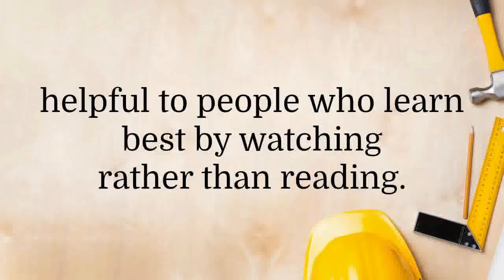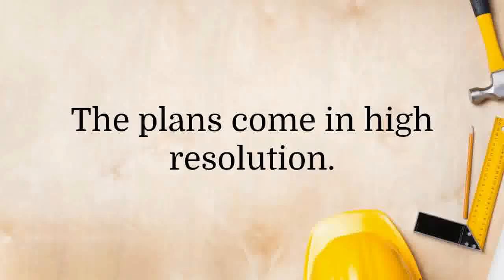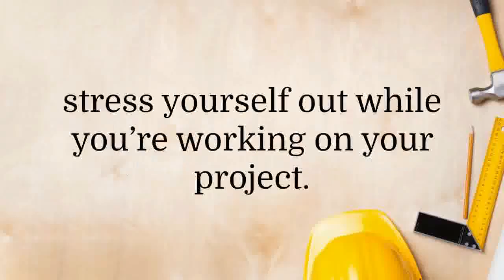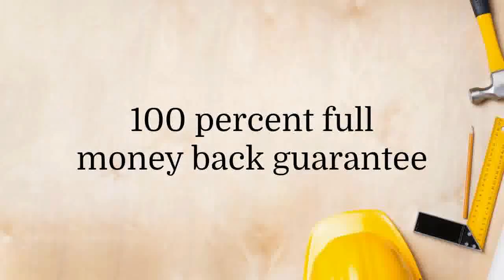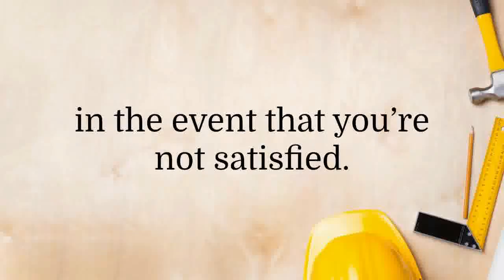The package also contains 150 videos that will be helpful to people who learn best by watching rather than reading. However, even with videos, you'll still need to refer to the plans. The plans come in high resolution, so you do not need to squint your eyes and stress yourself out while working on your project. Ted's Woodworking Plans is backed up by a 100% full money-back guarantee that is good for 60 days, in the event that you're not satisfied.